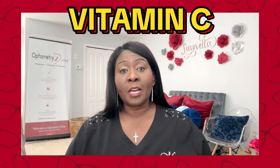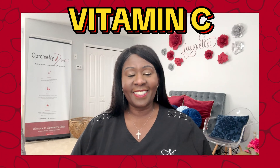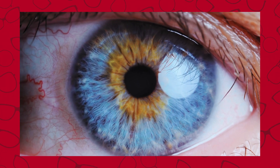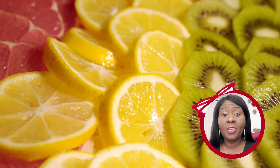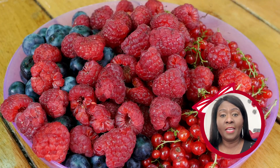The first supplement is vitamin C. Vitamin C is a powerful antioxidant that can help slow down the progression of presbyopia. It protects your eyes from damage as you get older and helps in tissue repair. You can find vitamin C in citrus fruits, berries, bell peppers, and broccoli.